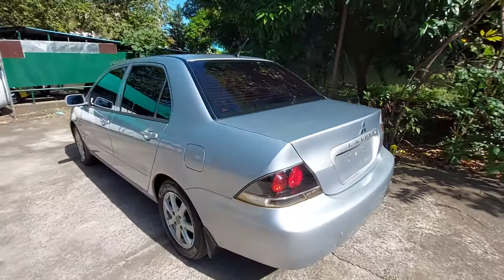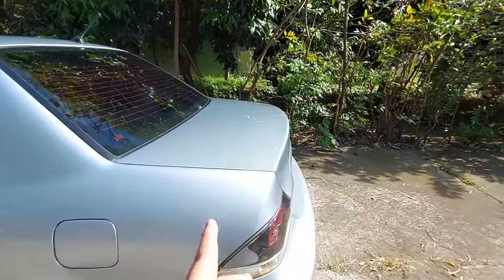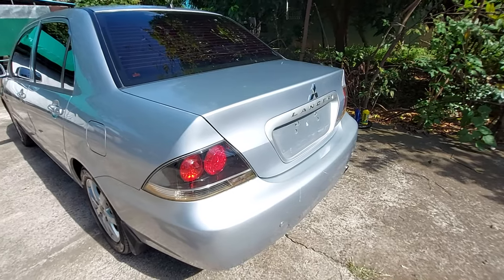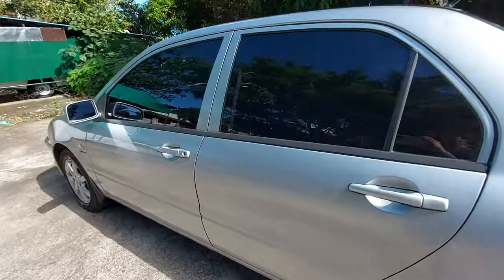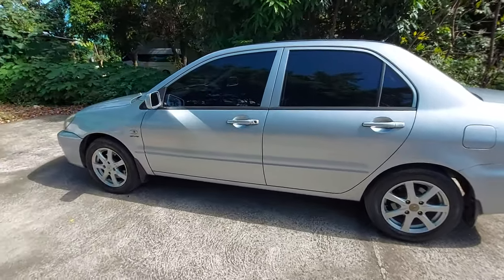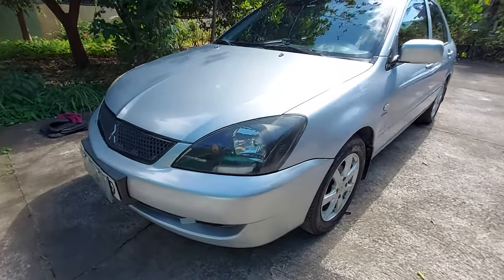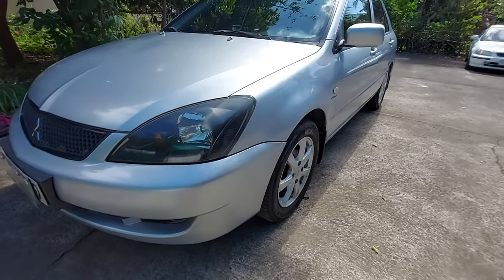It would look even better with some nice rims, a spoiler, and if the taillights were cleaned up — the smoked taillights would really bring out the sporty look. The profile isn't too high or too low, so it handles humps well. There are only light scratches, which is understandable for a second-hand, 14–15 year old car.